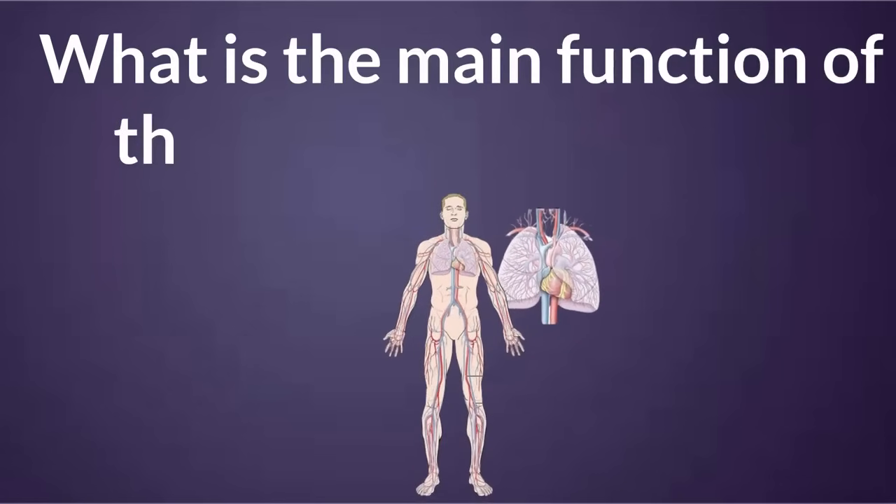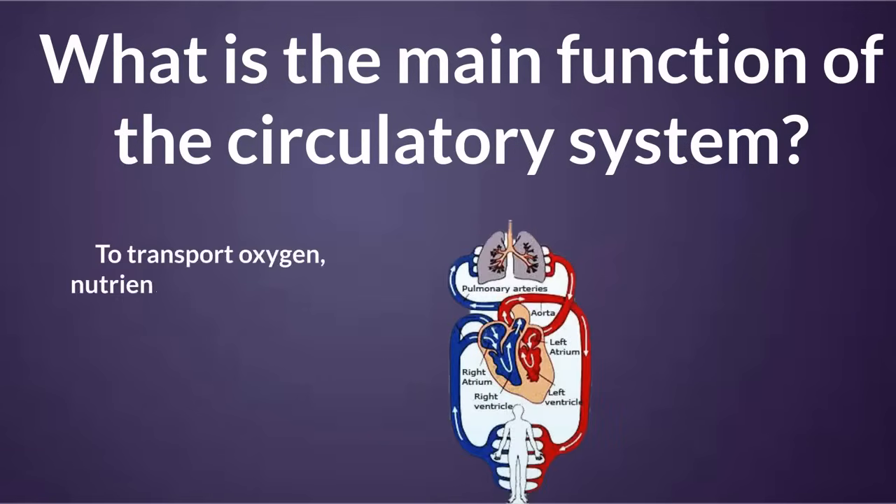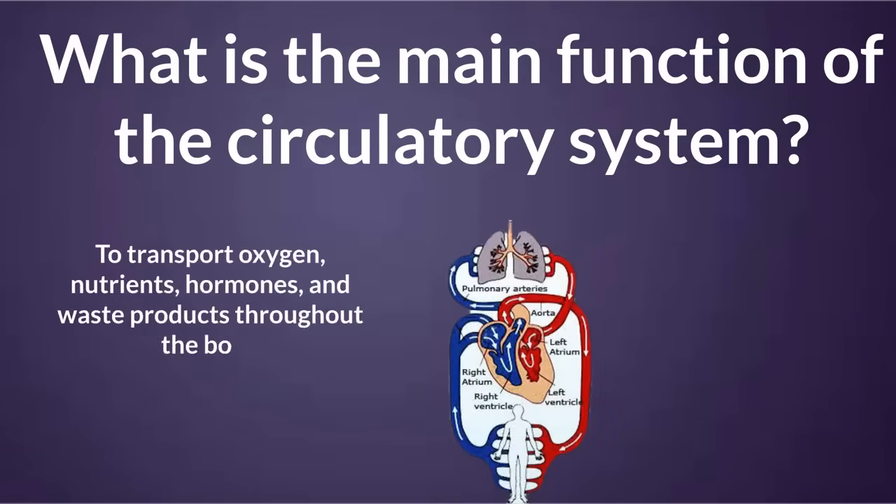What is the main function of the circulatory system? To transport oxygen, nutrients, hormones, and waste products throughout the body.